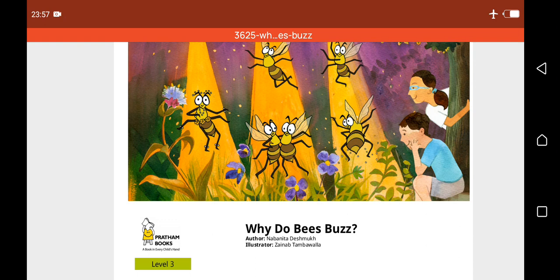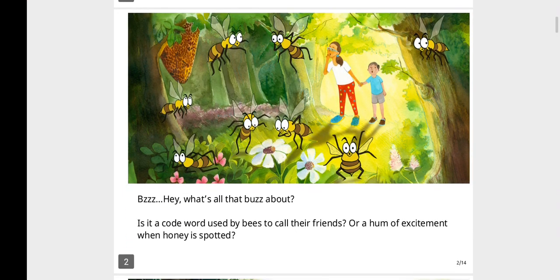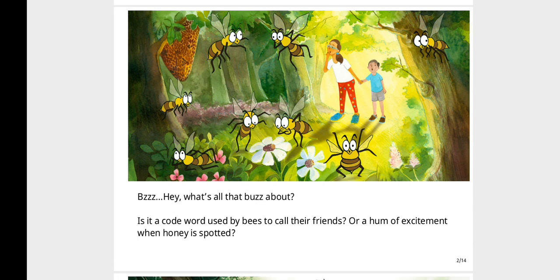As you can see in this first page, we have bees just buzzing around and two children having a look at them. Let's see what the story is about and what we can learn from bees. Hey, what's all that buzz about? Is it a code word used by bees to call their friends, or a hum of excitement when honey is spotted?